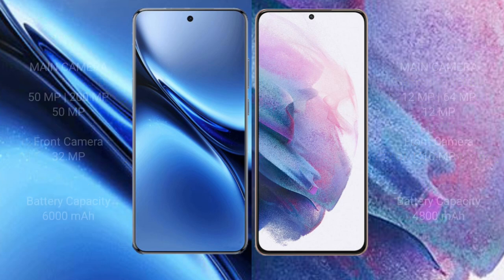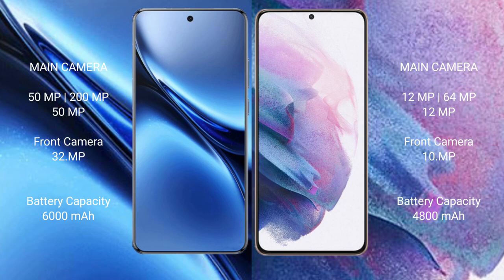The Vivo X200 Pro features a rear triple camera setup of 50MP plus 200MP plus 50MP, and a front camera of 32MP. The Samsung Galaxy S21 Plus features a rear triple camera setup of 12MP plus 64MP plus 12MP, and a front camera of 10MP.